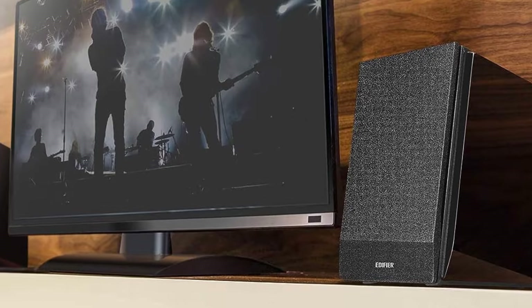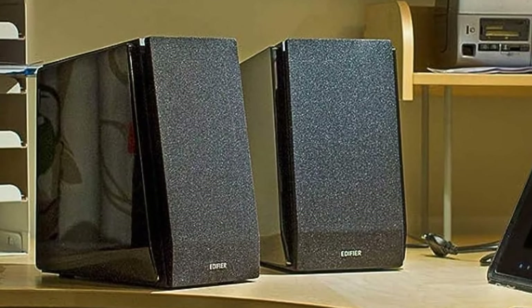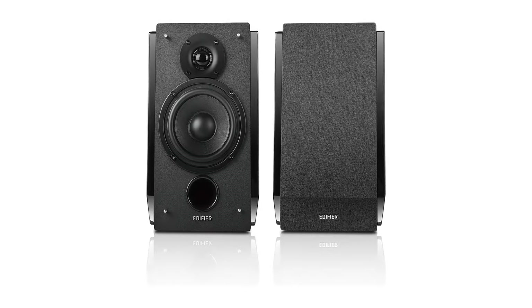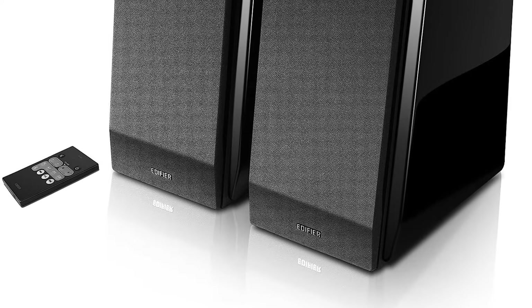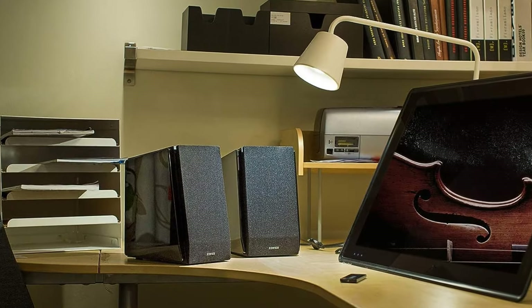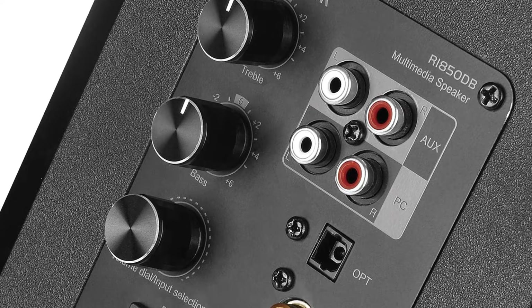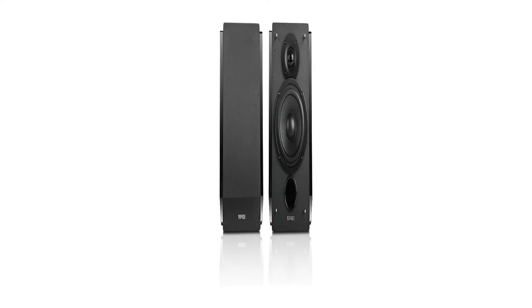The speaker comes with treble and bass controls and volume toggle buttons on the rear panel, plus a wireless remote control for input selection and volume adjustment on the fly. The sound performance of the Edifier R1850DB is silky smooth and crystal clear. The silk dome tweeters and woofers produce very clean sound with deep bass. We paired the speakers with an 8-inch subwoofer for much deeper bass. They produce crisp highs, detailed mid-ranges, and smooth vocals with exceptional stereo separation and pristine clarity across separate channels.